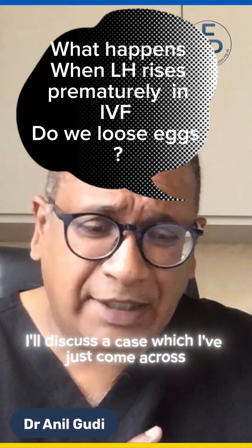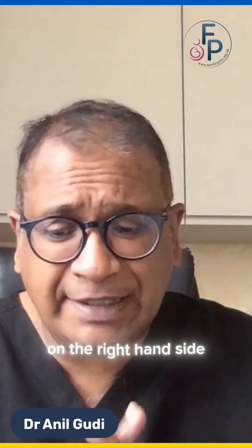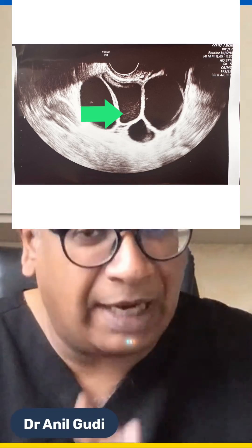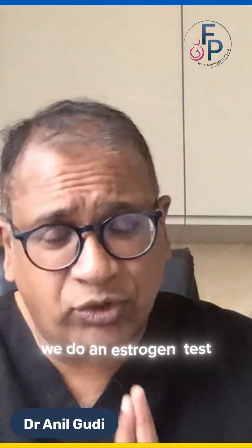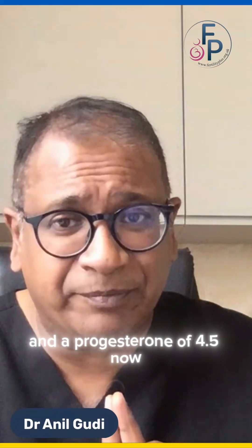Today I'll discuss a case of rising LH levels during stimulation, just before trigger day 12. Eight follicles were seen — on the right-hand side four follicles were seen, and one of the follicles appeared hazy. Have a look at the picture here; that is not uncommon. We do an estrogen test which is 4500, which is compatible, but the LH has risen to 12.3 and progesterone to 4.5.